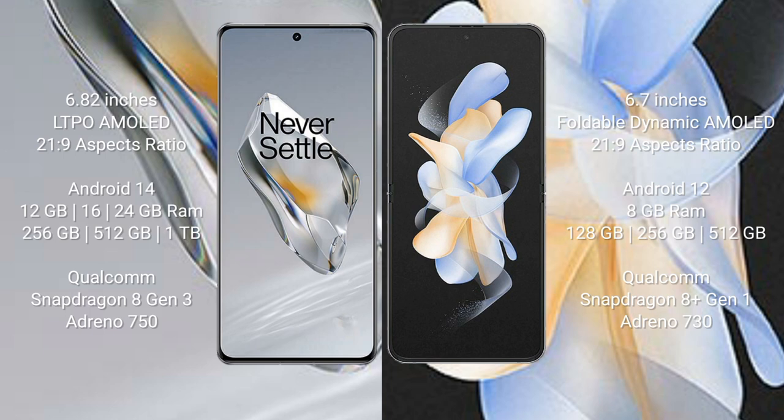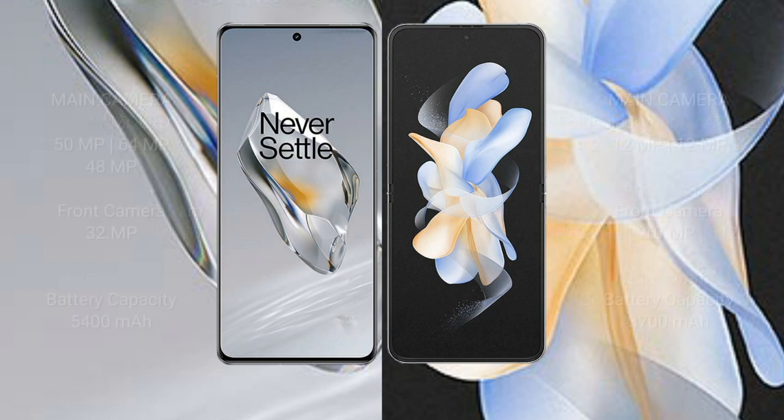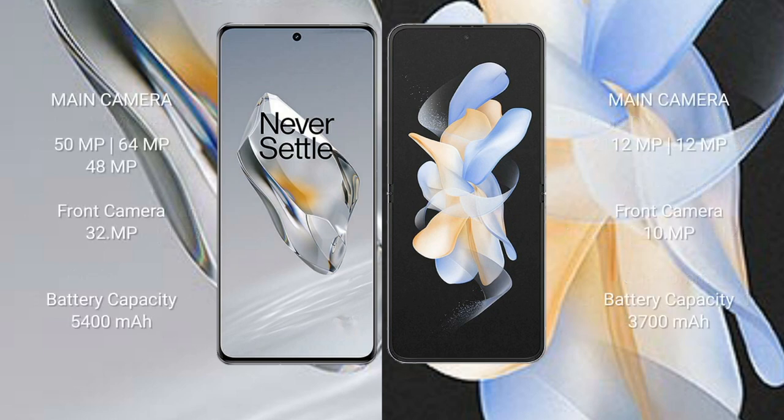Samsung Galaxy Z Flip 4 features the Qualcomm Snapdragon 8 Gen 1 processor with an AnTuTu score of around 730. OnePlus 12 has a rear triple camera setup of 50MP plus 64MP plus 48MP with a 32MP front camera. Samsung Galaxy Z Flip 4 has a rear dual camera setup of 12MP plus 12MP and a 10MP front camera.